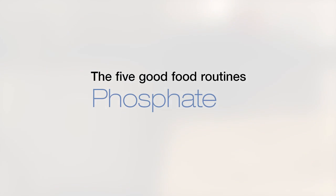For dialysis patients, there are five good food routines helping you to eat right and ease your life. This little clip will give you some important hints on how to actively manage your phosphate intake.